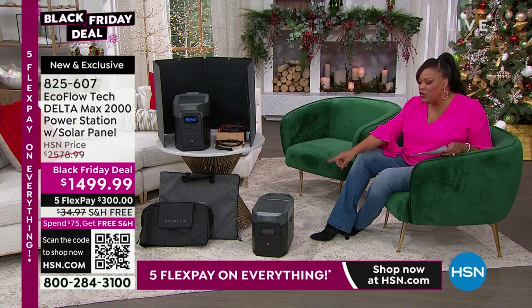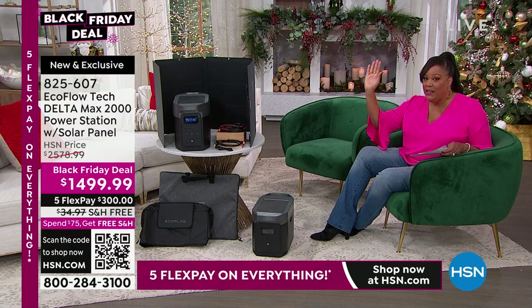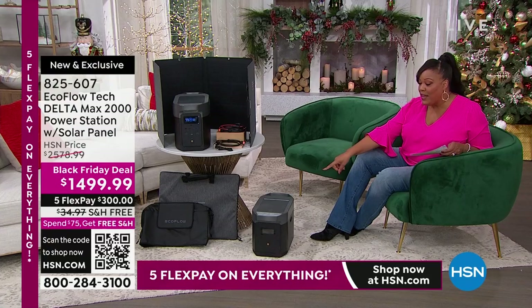This battery doubles the power. Get it today. This is already the Mac Daddy that's going to power your washer, dryer, and refrigerator. With this little extra battery, you can double the power.